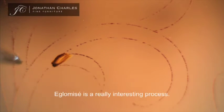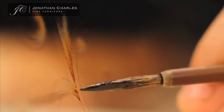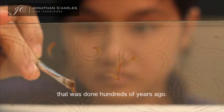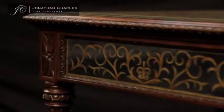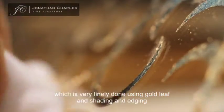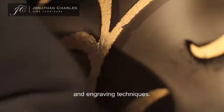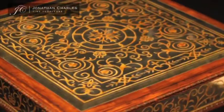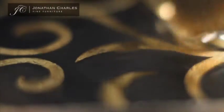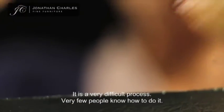Eglomise is a really interesting process. The process we're following for eglomise is the exact same process that was done hundreds of years ago. Basically it's reverse painting on the back of glass, very finely done using gold leaf, shading, etching, and engraving techniques. And then we use genuine silver leaf to put a mirrored background to that painting. It's a very difficult process — very few people know how to do it.